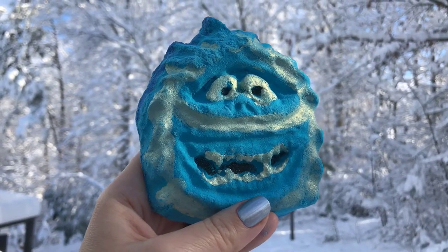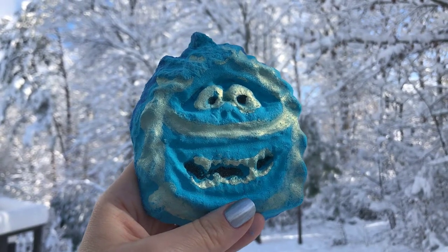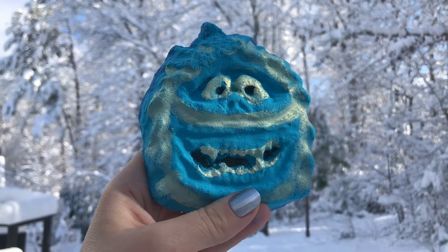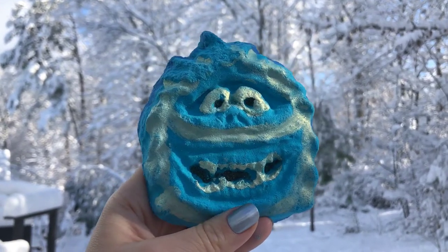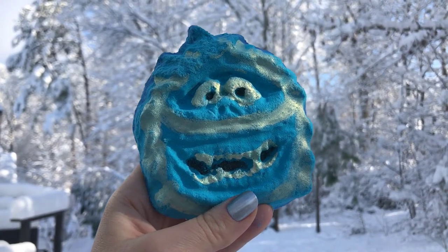Hey guys, what's up? So this is the Abominable Snowman from Georgia Charms, and he smells like apples, cinnamon, and cider. I thought it might be cool to introduce him out here in the snow because I got 10 inches of snow in the last 24 hours here in my backyard, and I just thought it would be super cool to bring him out here and introduce him to y'all — this is his natural element.